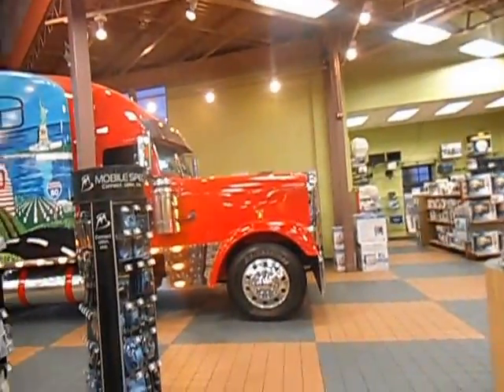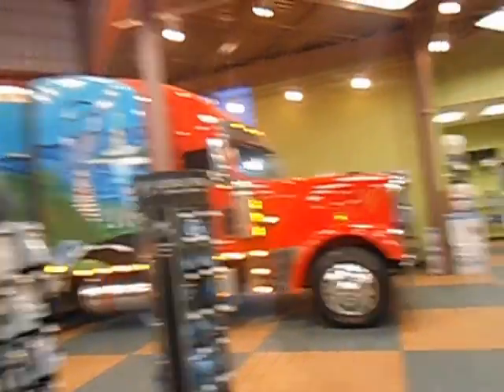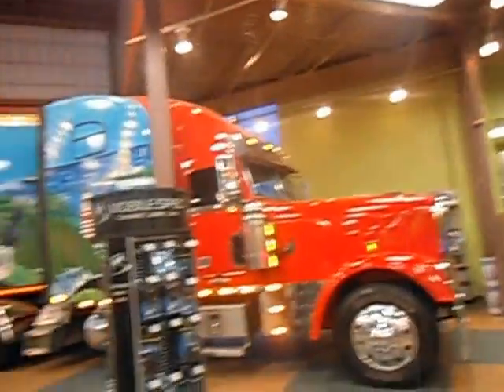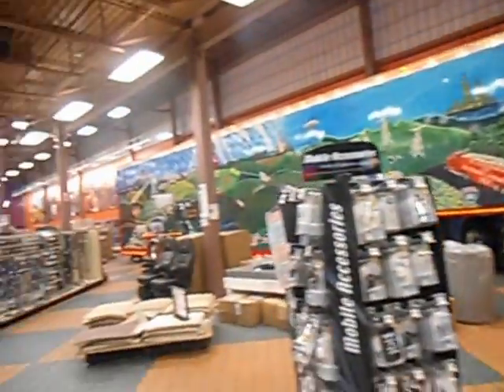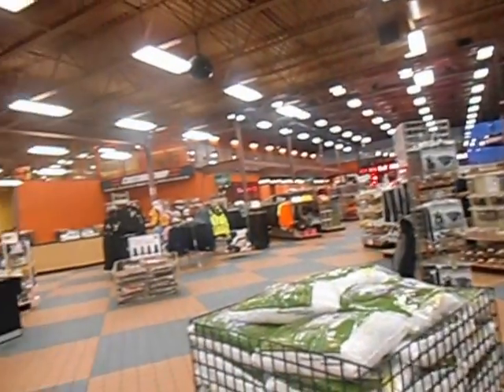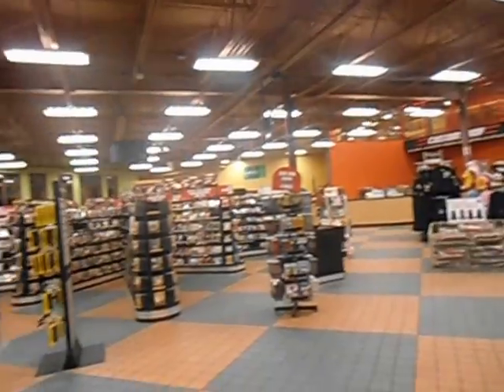Here we have the inside of the famous Iowa 80 truck stop — the biggest one in the United States. This is one of the rooms here at the truck stop. You can see that it is multiple floors.